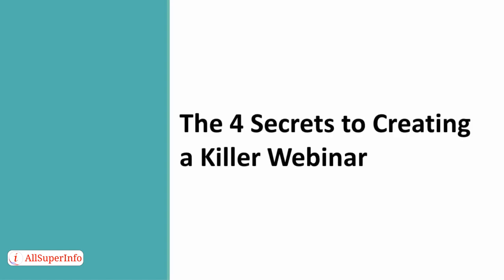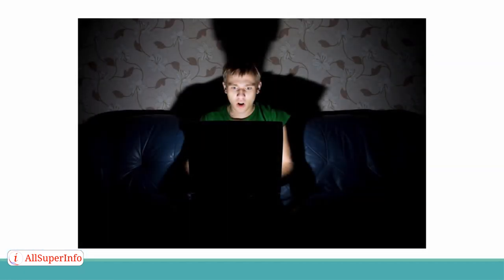The Four Secrets to Creating a Killer Webinar. Do you want to create the most amazing webinar your audience has ever seen? Creating a killer webinar isn't easy, but it can be done if you understand what it takes to make one. In this presentation, we are going to show you exactly what the elements of a killer webinar are, and how you can make every webinar that you host absolutely perfect.